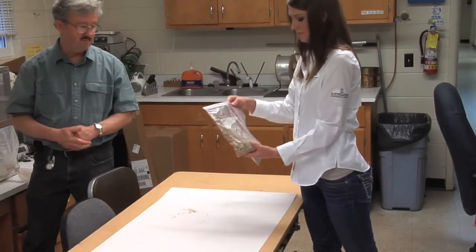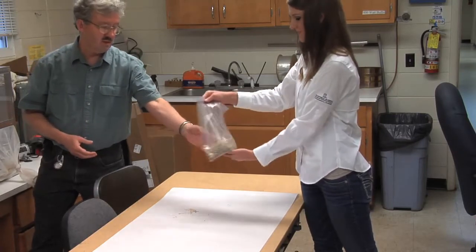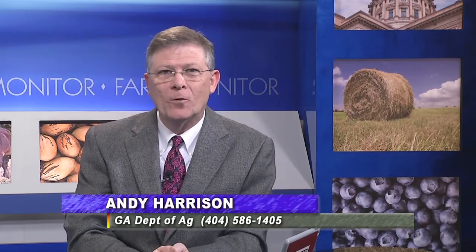Next time you enjoy peas at the dinner table, remember all the research that goes into making sure the consumer gets what they want. There is a Georgia Vegetable Commission referendum vote currently underway through March 31st. If you'd like to find out more, contact Andy Harrison with the Department of Agriculture at 404-586-1405.